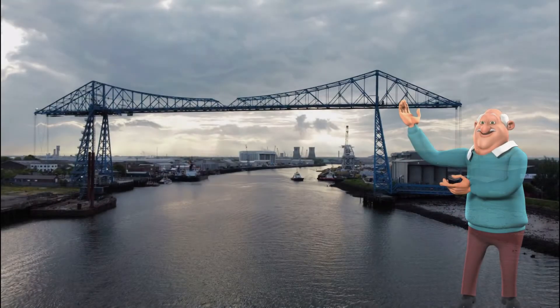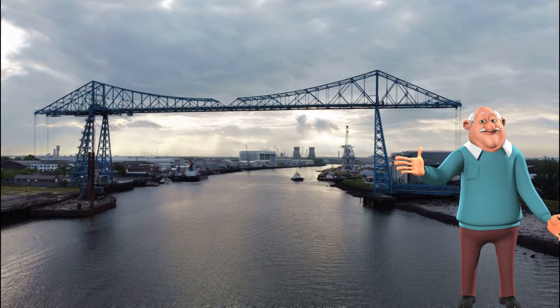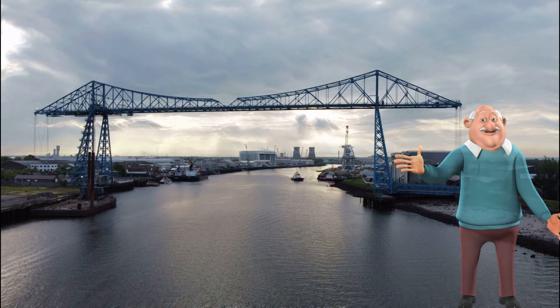Here is the famous transporter bridge across the River Tees, not working at the moment. The 120-year-old bridge is only one of six left in the world. A funding circle has been set up to raise the £3 million needed to restore it.